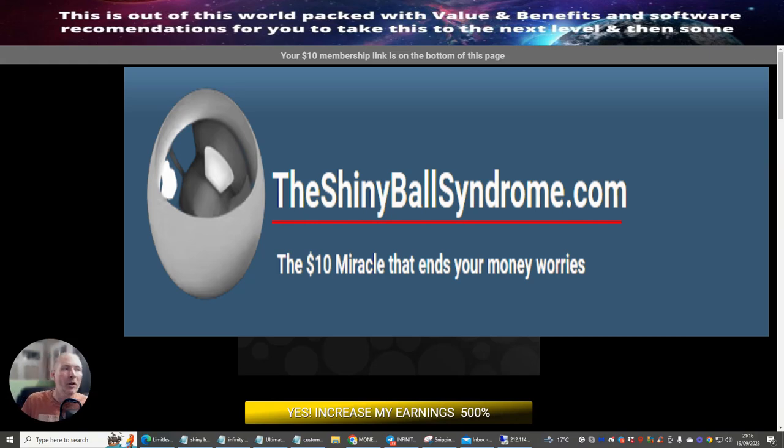Hi people and welcome to Shiny Ball Syndrome. This is going to help you build referrals, it's got a built-in autoresponder, and there are lots of things which are really going to help you. It costs less than $10 — just $10 gives you lifetime access. So what this means is you pay $10 and you get all the tools as a one-time price.